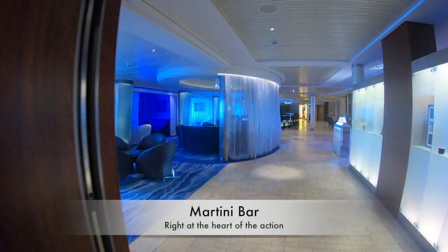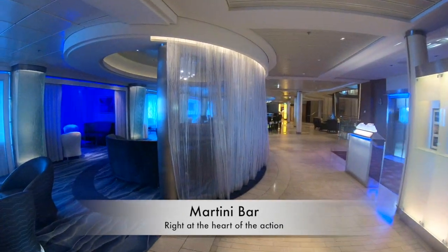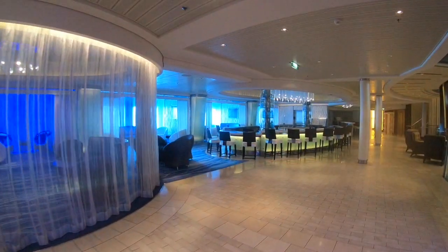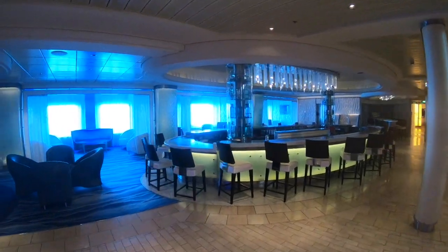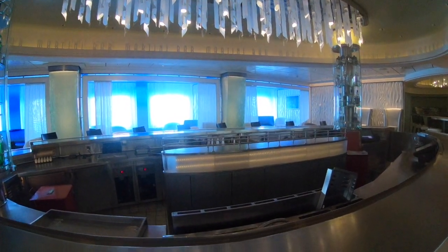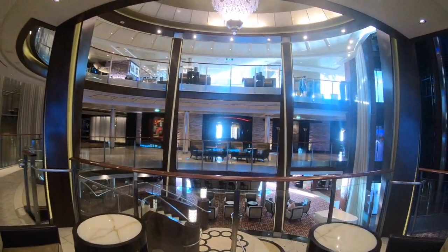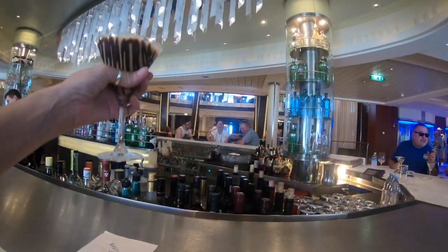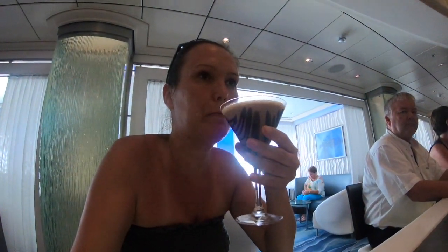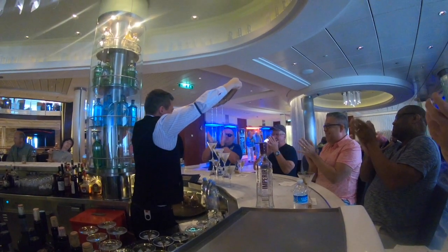Now let's have a look at the Martini Bar up on the fourth floor. This is another really central place where everybody gathers of an evening before going out for dinner. Look how beautiful it is — it's set out in a semi-circle, and in the evening the bar is all ice and you can scribble messages on it. The bartenders here are very flamboyant, doing bar flaring and shows regularly.